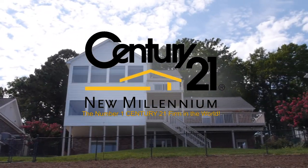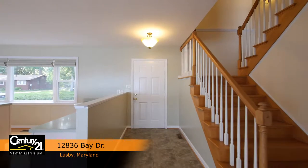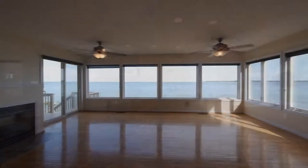12836 Bay Drive in Lusby, Maryland is a charming waterfront home in the community of Drum Point. From the entrance foyer, we enter into the home's expansive great room that includes the kitchen, dining and living rooms.